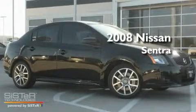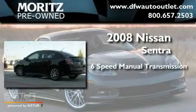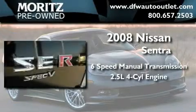This is a 2008 Nissan Sentra. This four-door sedan has a manual transmission and an inline four-cylinder engine.